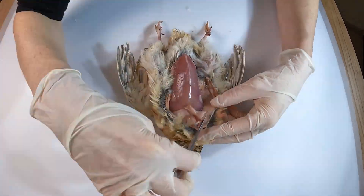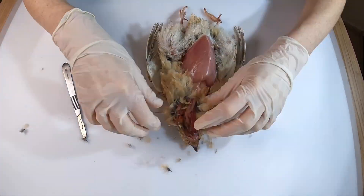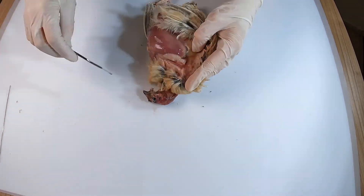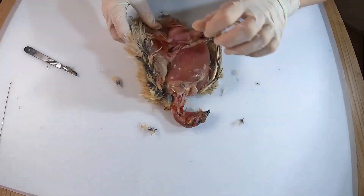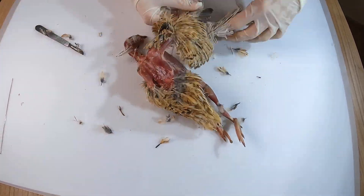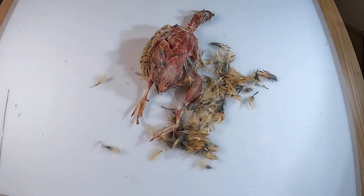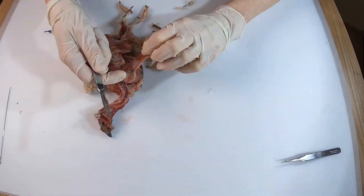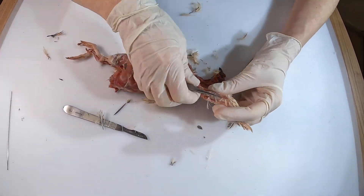The Japanese quail was initially domesticated in Japan around the 11th to 12th century and primarily kept as songbirds. By the early 1900s, breeders started to focus on enhancing egg production, leading to a thriving industry by 1940. However, the devastation of World War II caused a sharp decline in Japanese quail populations, wiping out the carefully bred songbird lines and nearly eliminating those developed for egg production. After the war, breeders relied on a small number of surviving quail to rebuild the industry, and it's believed that today's commercial and research breeds all descend from this resilient remnant population.